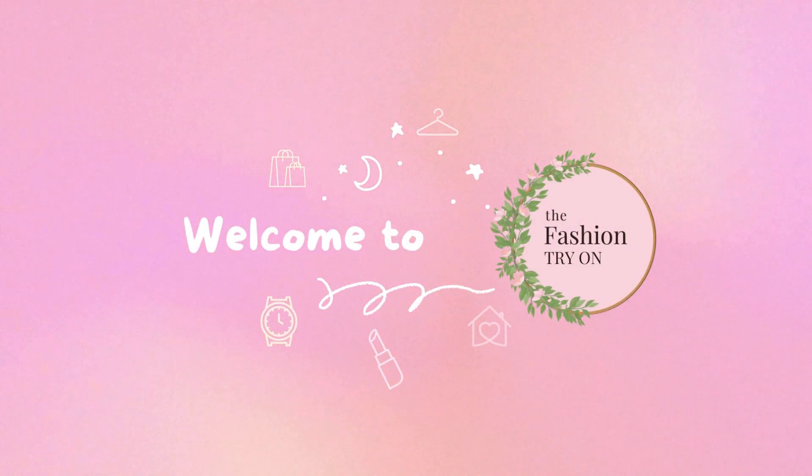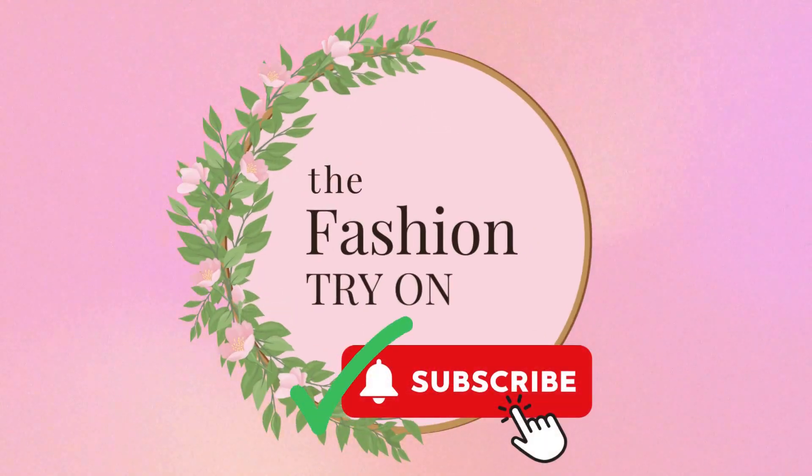Hey fashion lovers, welcome to the Fashion Try-On. If you want to support our channel, please be sure to like and subscribe.